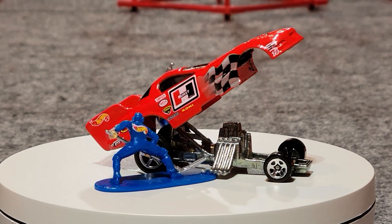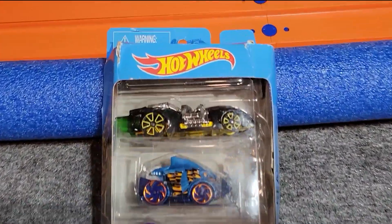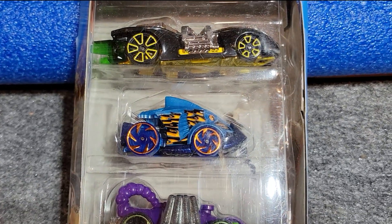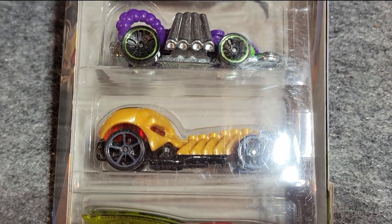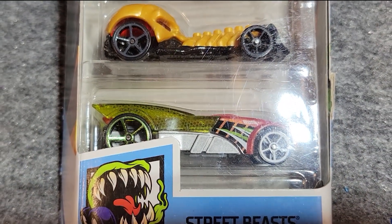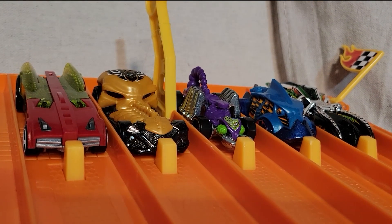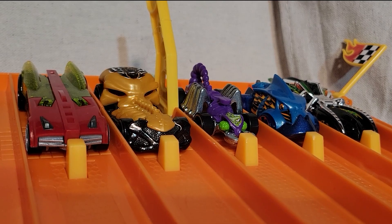The Firebird funny car took the race — the crew is working on him and he's getting ready for the next round. Our next group is the Street Beasts five-pack. Up at the top is Arachnorod, and we've got Piranha Terror, Evil Weevil, Skull Crusher, and Buzz Bomb. The Street Beasts are lined up and ready to race — some mean-looking vehicles. Let's see which one is the fastest.